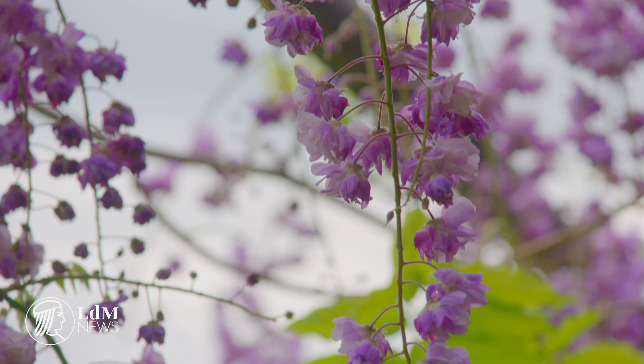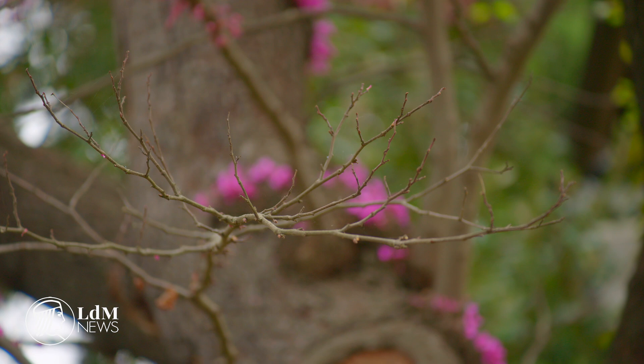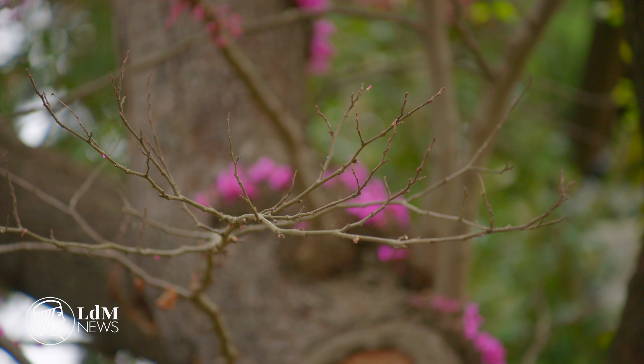Wisteria floribunda, or Japanese wisteria, is the plant in question. It twines its stems around any available support, always in a clockwise direction. It can climb as high as 20 meters above the ground and spread 10 meters wide.